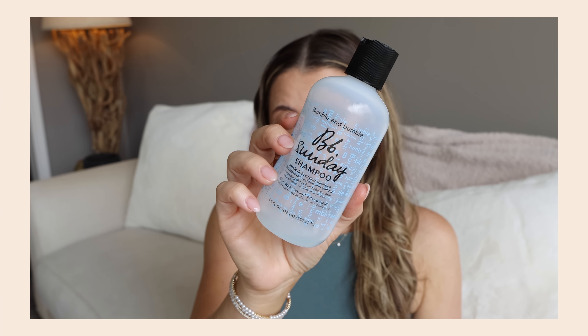I used up the Bumble and Bumble Sunday Shampoo — it's a once-a-week detoxifying shampoo that gets out all the gunk: hairspray, dry shampoo, texturizing spray, mousse, whatever. I love doing that once a week. I'm definitely a fan of the Bumble and Bumble one, though I always wait for a sale because you can almost always find it on sale.